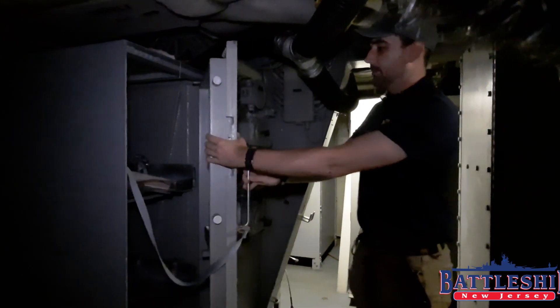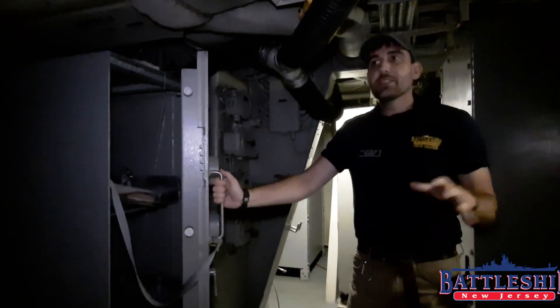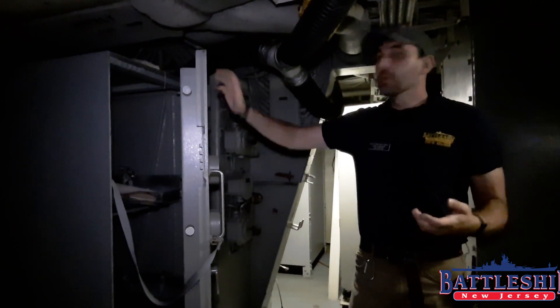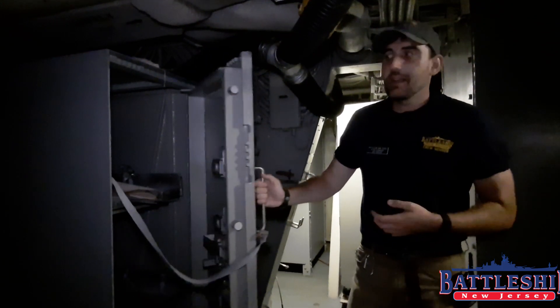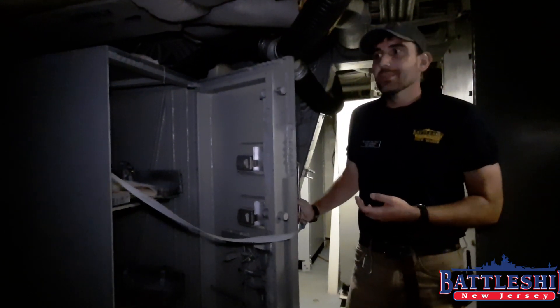You can see the big honking safes. Luckily, when the ship was decommissioned, they changed all the safe codes back to 50-25-50 and wrote it right on the safe, so really easy to crack into these days. However, there's nothing left to get a hold of.